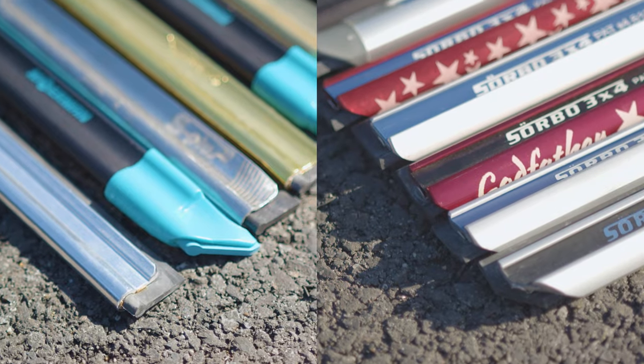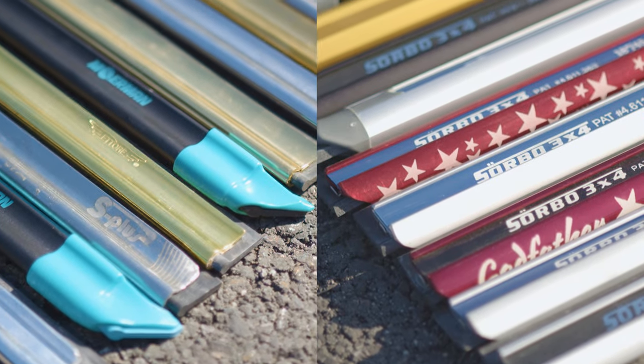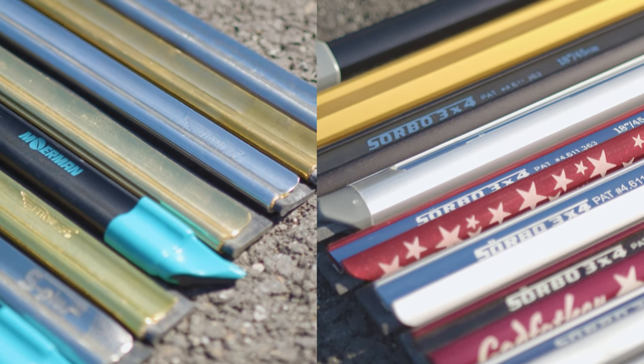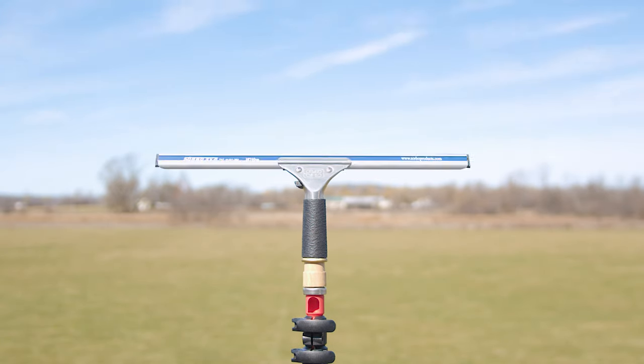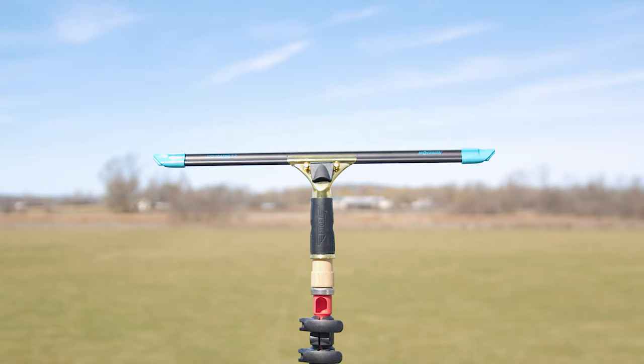Choosing the right squeegee channel comes down to the specific needs of your window cleaning jobs and personal handling preferences. While brands like Ederay and Sorbo offer exceptional quality, the best channel for you is one that complements your technique and maximizes efficiency. Explore, experiment, and find the perfect fit for your window cleaning arsenal.